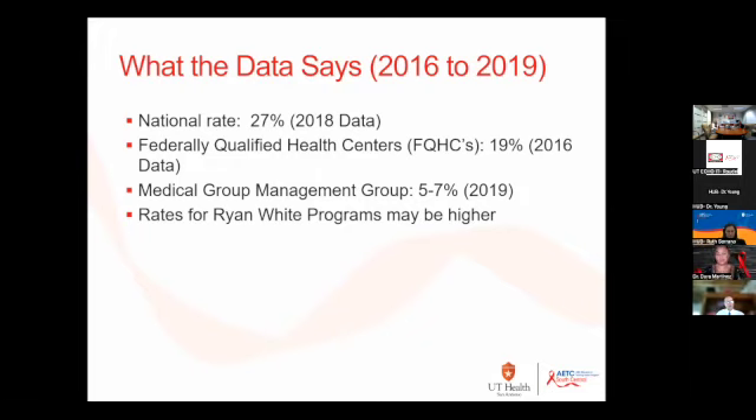MGMA — the Medical Group Management Association — their no-show rate is lower, which makes sense because they have a specific template for patient population. Most for-profit practices keep their uninsured patients at 5% and Medicaid at 10%. We know that people with third-party insurance tend to no-show less versus patients on public insurance, so their predominant group being insured patients explains the lower rate.